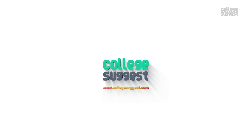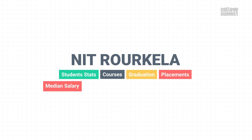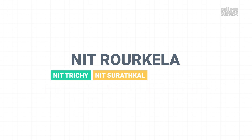Welcome to College Suggest. In this video, we're taking a look at the National Institute of Technology Rourkela's student stats, courses, its performance and graduation, placements, median salary, top recruiters, the infrastructure and, of course, the fee structure. We're also comparing the performance of NIT Rourkela with NIT Trichy, NIT Surathkal and NIT Warangal to see if it's performing on par with its peers.